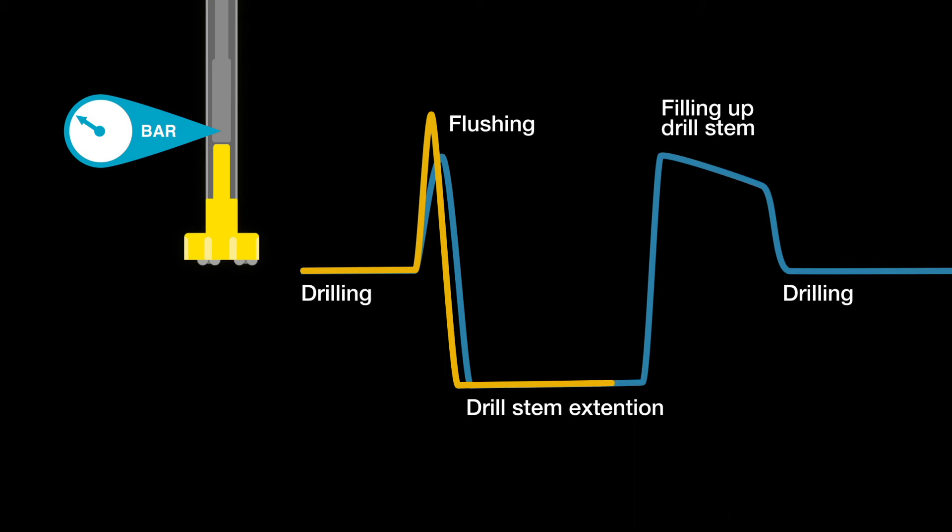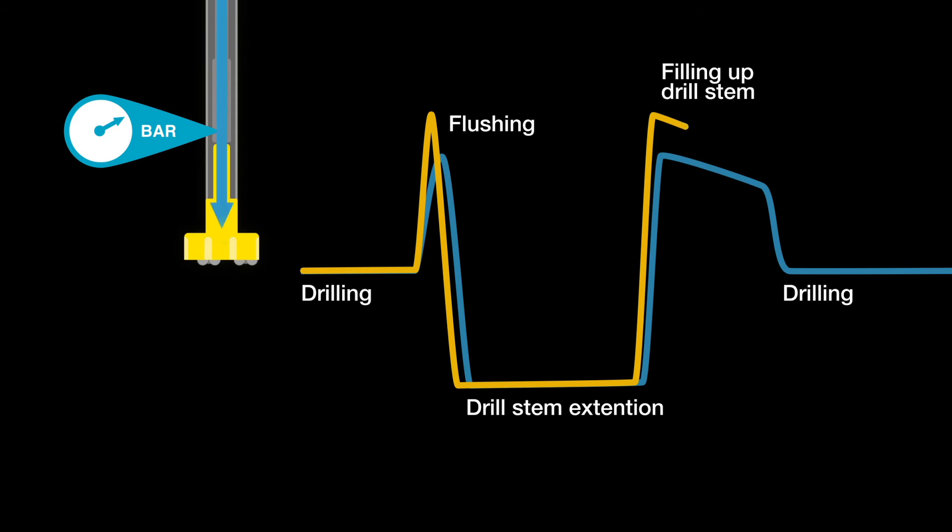When you connect a new drill pipe and start refilling, pressure in the stem is low. At that time, some engine power becomes available. Dynamic Flow Boost kicks in using the engine's full capacity, maximizing airflow.